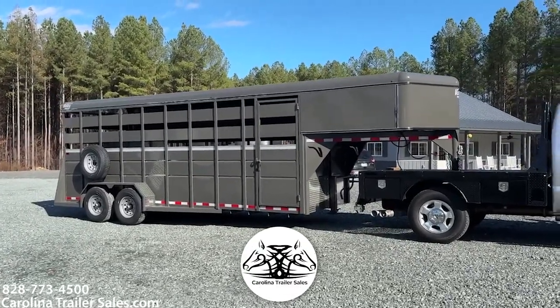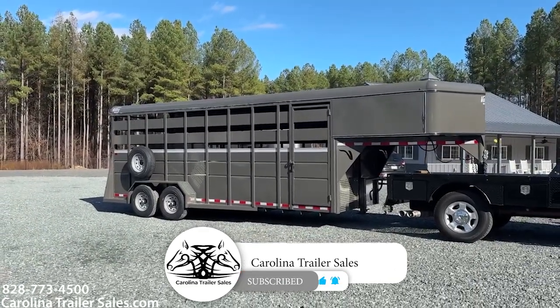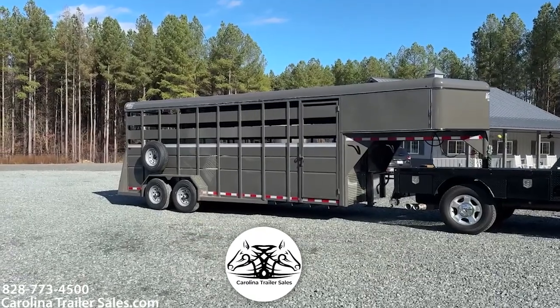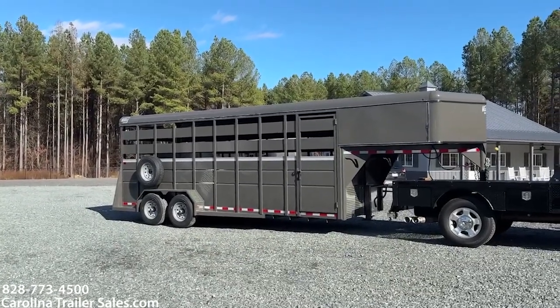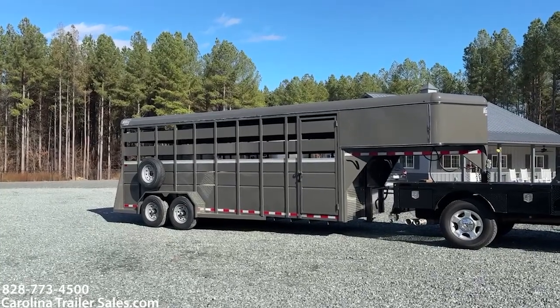I am super excited to present to you guys a new line of steel trailers that Carolina Trailer Sales will be carrying. They are Valley — V-A-L-L-E-Y — trailers made in Ohio. They are a steel trailer.